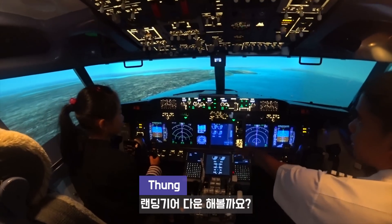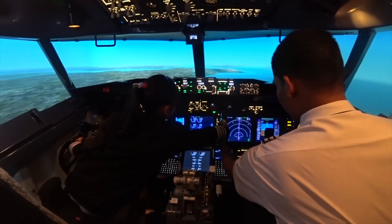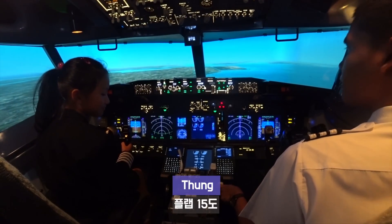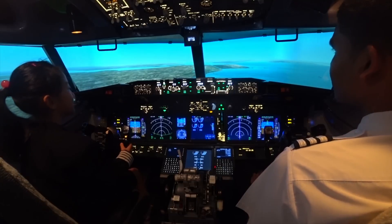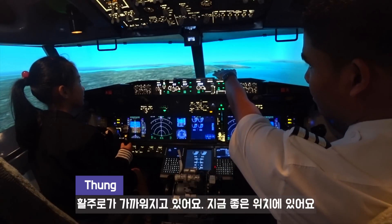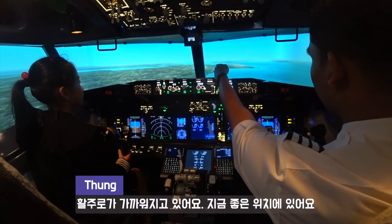Now can you position the landing gear? Pull out and move down. Okay, good. And flaps — 50 degrees. One five. Lift up and move back to 50. Very good. Now you see the runway is closer. We're actually in the glide position right now. We leave it.